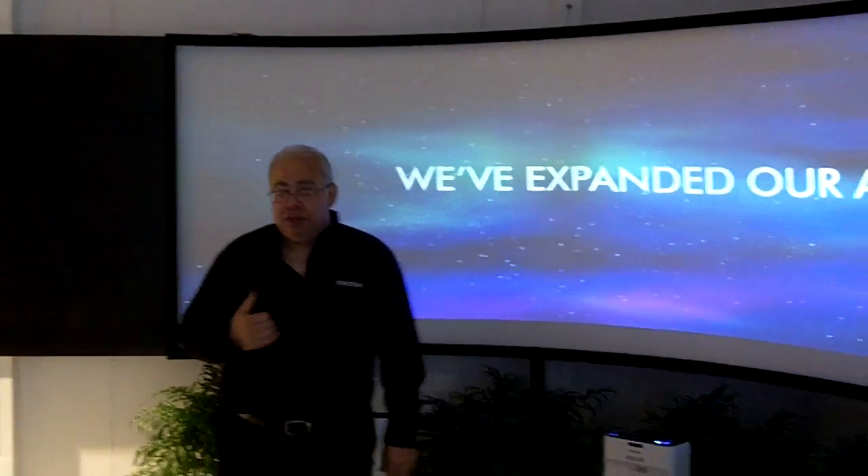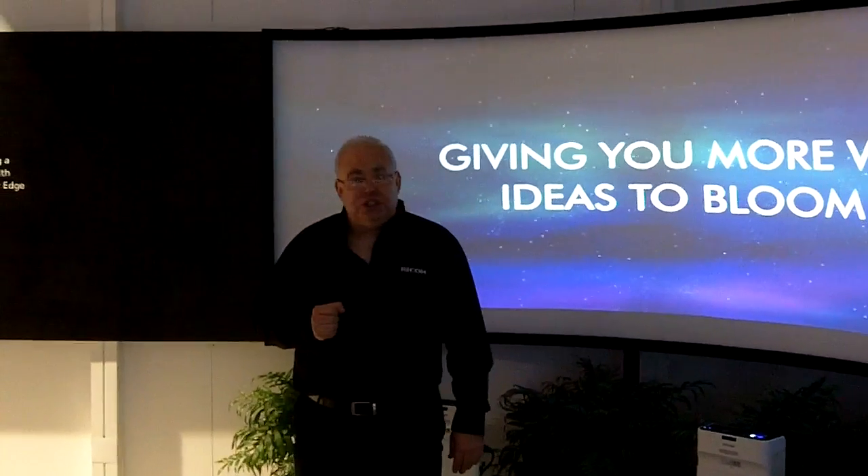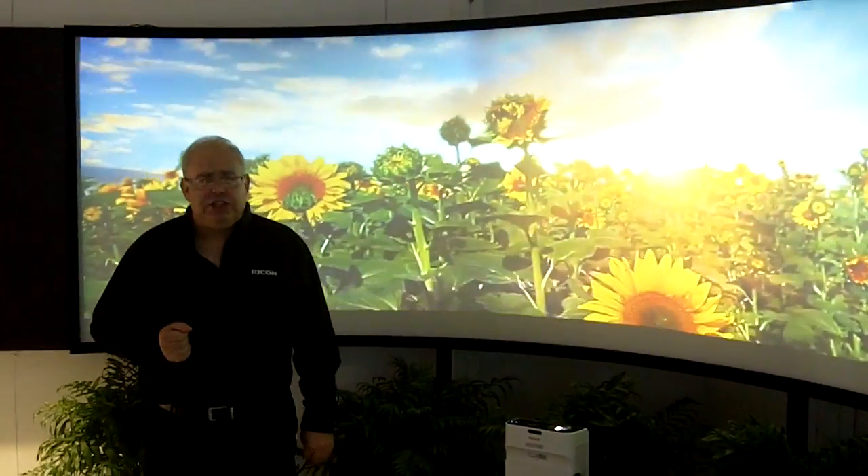Your content can be either streamed from the internet through one of many internet providers for digital signage, or hosted locally on that computer, just streaming information down.